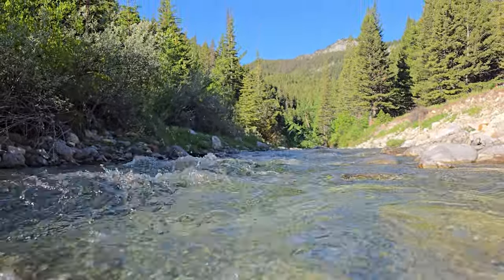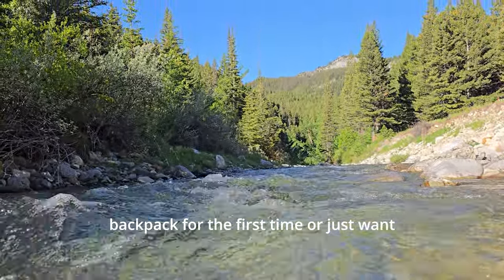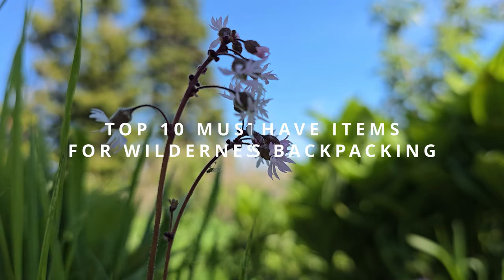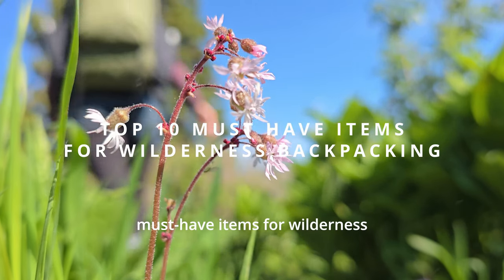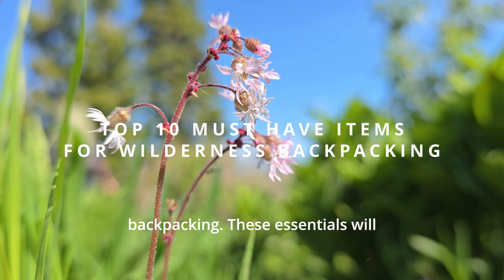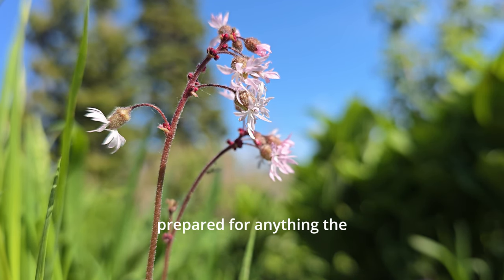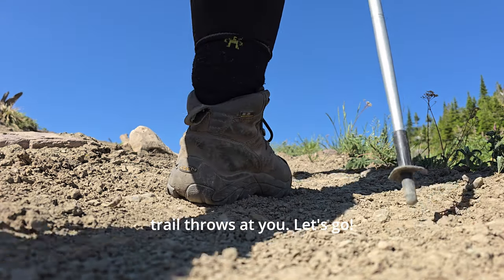Hi everyone, it's Nancy Trekker here. Whether you're just starting out and learning to backpack for the first time or just want to go over the basics, I've got you covered. Today we're going over the top 10 must-have items for wilderness backpacking. These essentials will help keep you safe, comfortable, and prepared for anything the trail throws at you. Let's go.